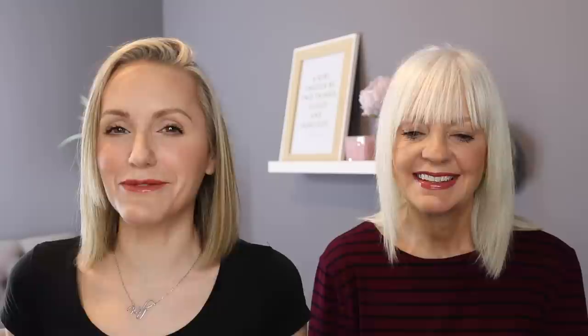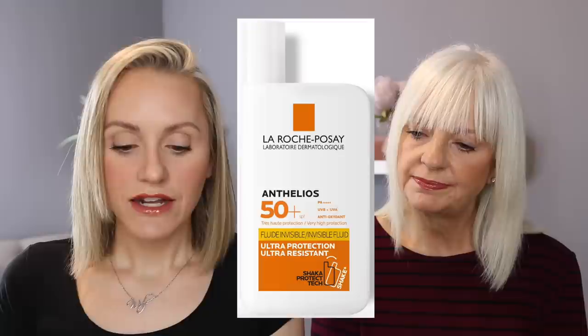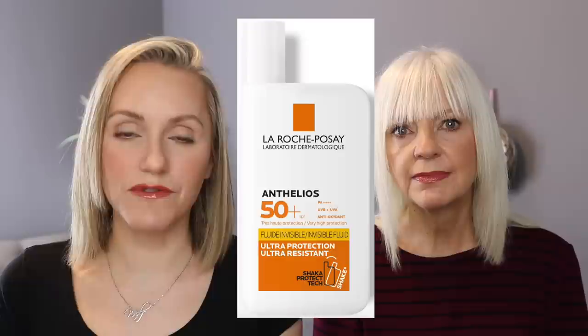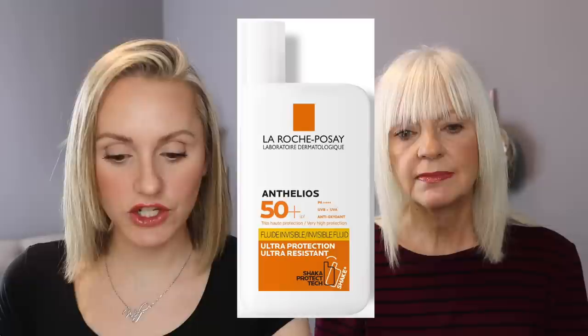The first one is the La Roche-Posay Anthelios Invisible Fluid — a 50 plus SPF. This has six chemical filters: ethylhexyl salicylate, uvinul T, tinosorb S, and avobenzone, as well as a couple of others. The second ingredient is alcohol, so if your skin is super sensitive to alcohol you may not like this one, but the version I have is unscented with no fragrance and no essential oils.